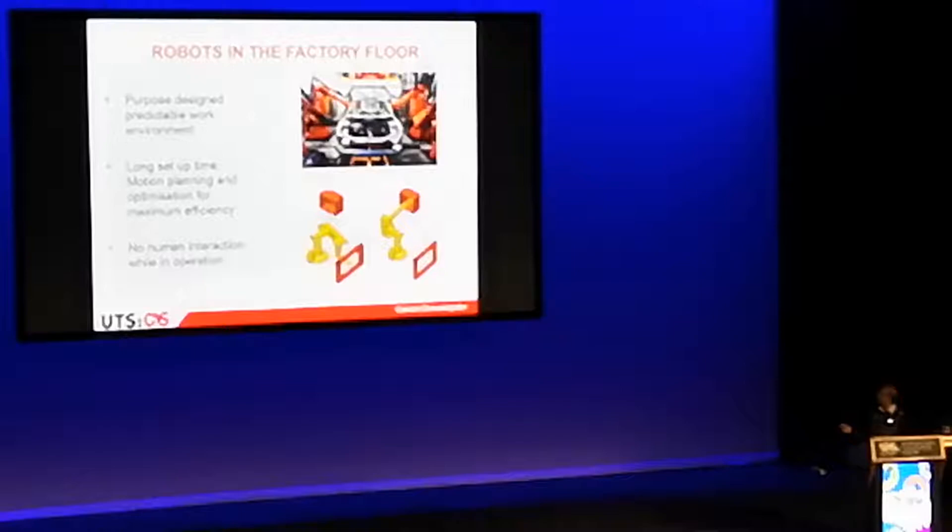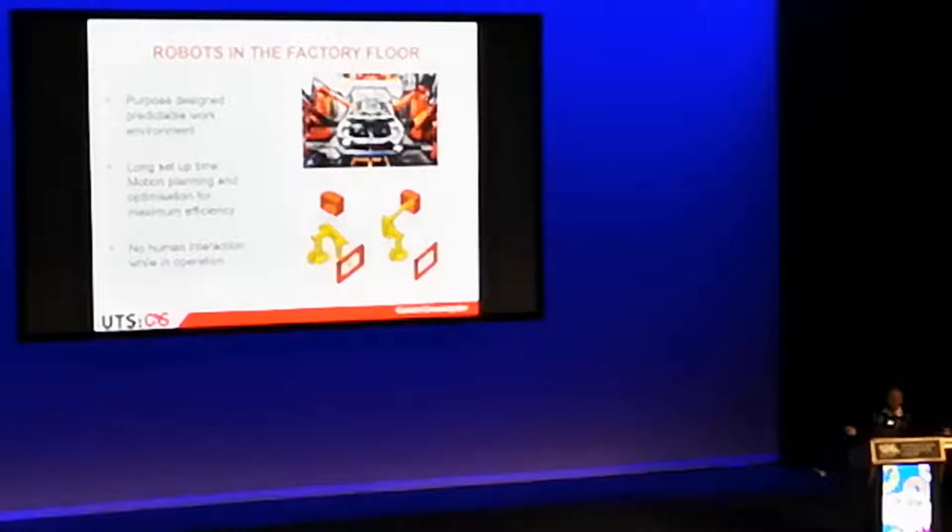You've all taken the robots from the factory, which is a very structured environment, and taken them into playing software, playing at-home league, or rescue. So you're no longer in a purpose-designed, predictable work environment. This is obviously a challenge for the intelligence of a robot.